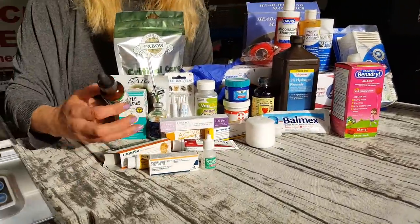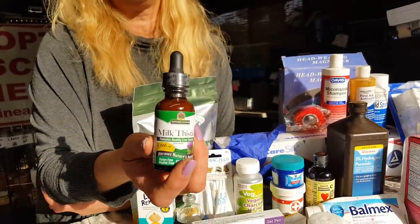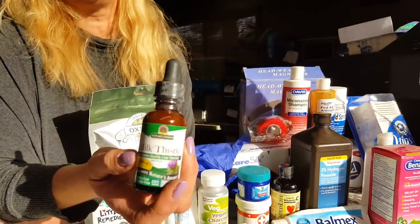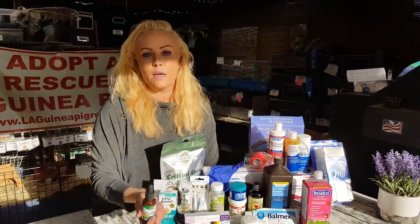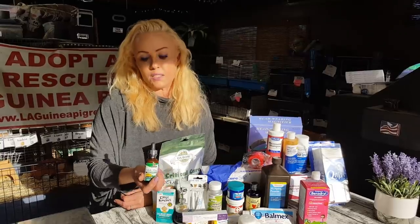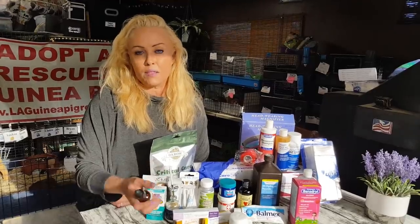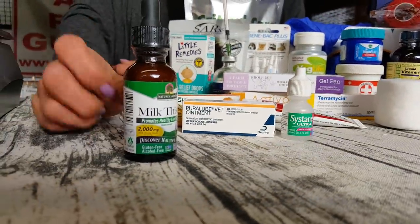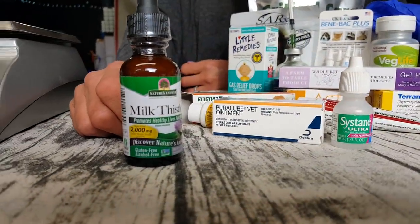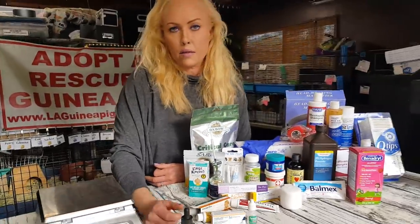Milk thistle. That is to support liver function in guinea pigs that are emaciated or haven't eaten well for a while. It's very important because they can really get fatty liver disease, which comes from not eating — and that's what happens when they have teeth issues. They usually become very skinny and emaciated, and milk thistle is a wonderful supportive medicine. You can buy it on Amazon; it's not Rx.